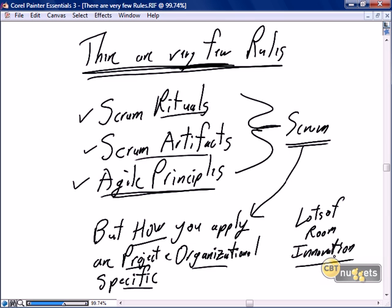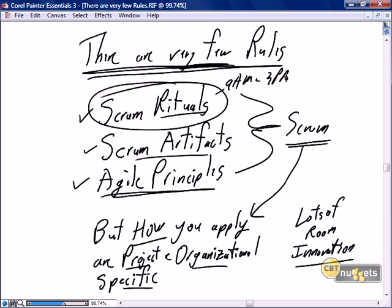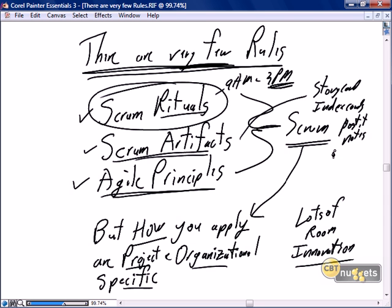Do we want to have our daily Scrums in the morning or the afternoon? That may seem like a very simplistic process improvement, but if the team is happier and having the Scrum in the afternoon better supports your team work environment, we're still very much consistent with the concept of a Scrum ritual, which is a daily Scrum. It doesn't have to be at 9 a.m. or 3 p.m. — Scrum is just as effective. We have our artifacts: Steve likes his story cards on index cards, maybe you prefer post-it notes, maybe you prefer to use automated tools.